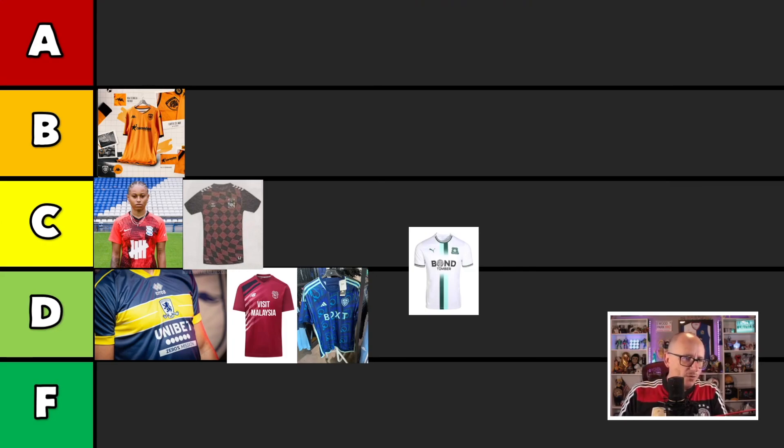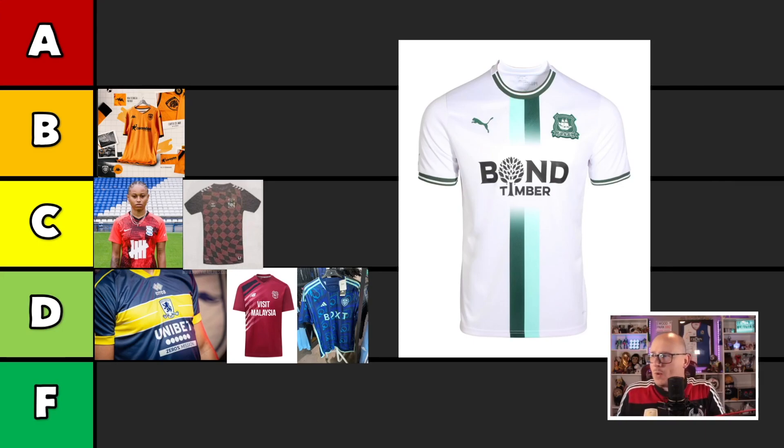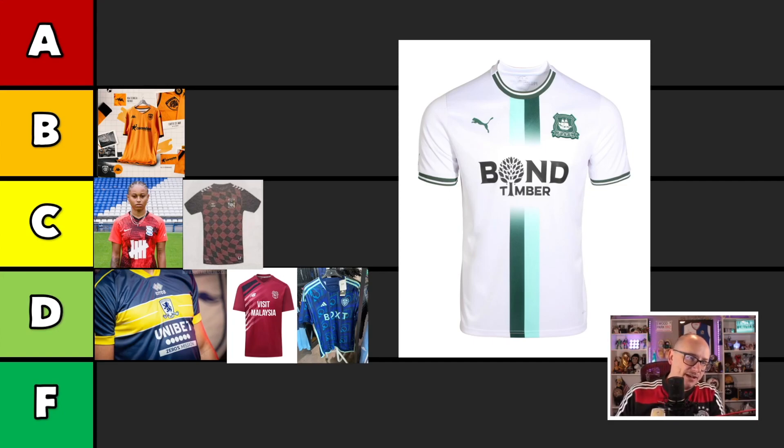One kit we all got excited about in the home video was the Plymouth Argyle home kit. But this is the away kit. For the most part, it's not a bad kit. There are a couple of flaws — the home kit was probably one of the best kits I've ever seen, ever. I've got the lovely Bond Timber in there, the white is good, I like the green. But I don't like how the collar doesn't go all the way around to the top, and I don't like how the green bar fades out. I'm going to be picky — it's still a good shirt, but it's not an A grade. Their home kit is a B, but I think that's about to change.